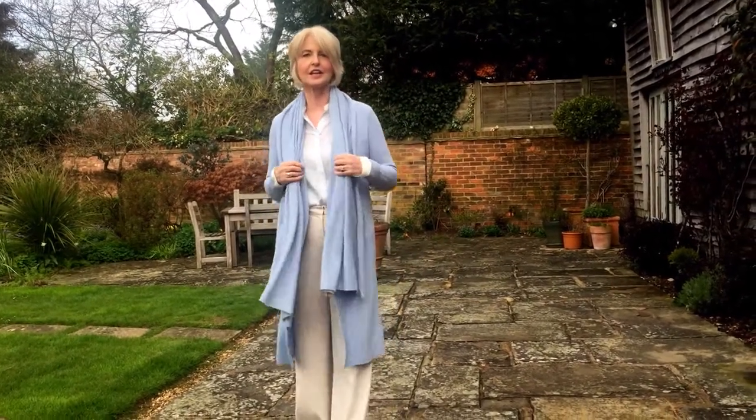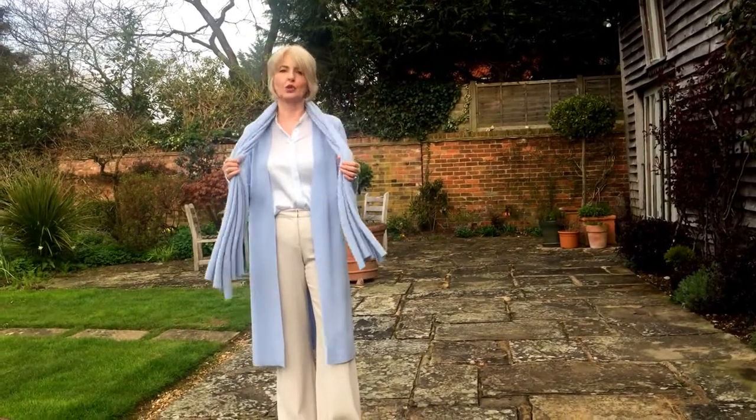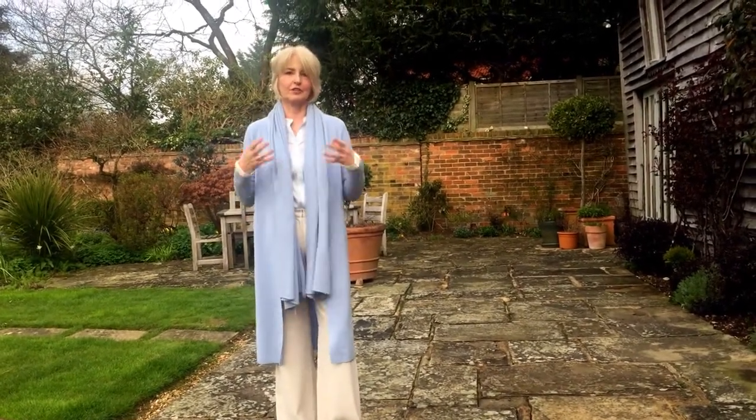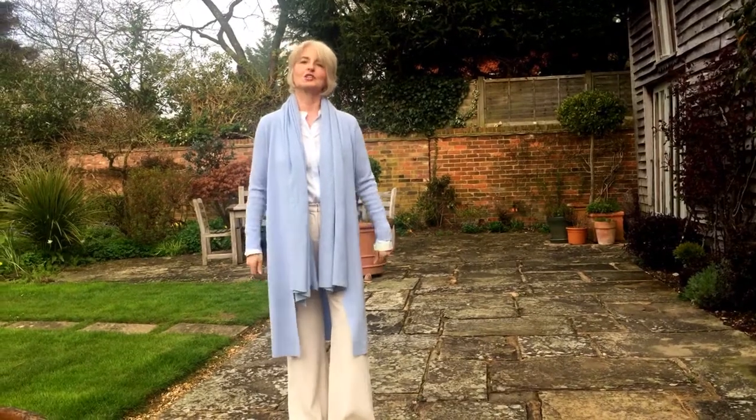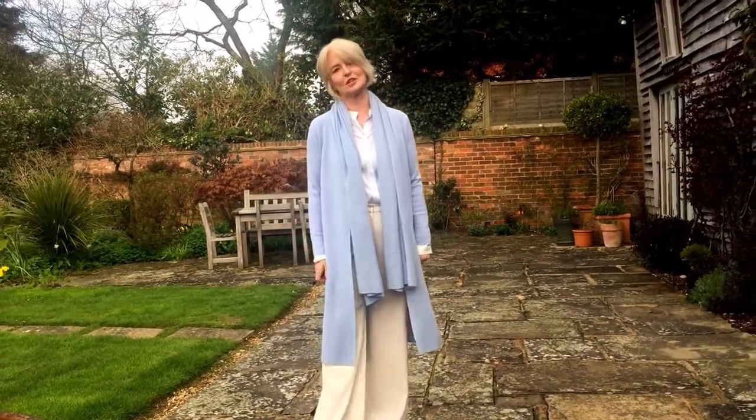I've added a little cashmere wrap, which I love. Grace and I adore these wraps — perfect for those days when it's not quite so warm. So today we'll lead you through a few more outfits, and I hope that you'll like the collection as much as we do.